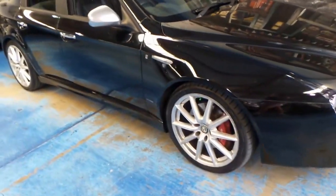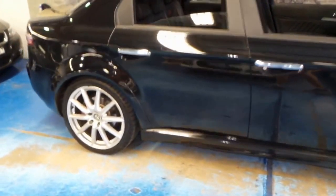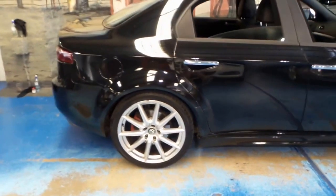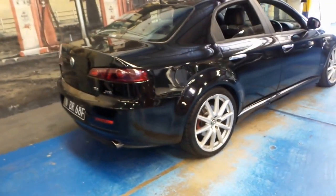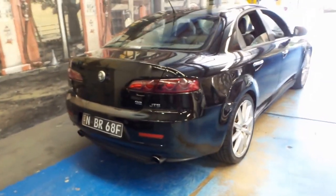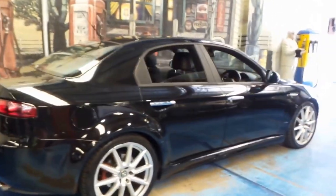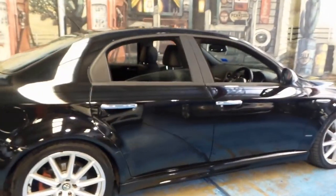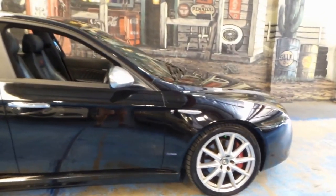We've got another Alfa 159 for sale, but this particular car has the 3.2-litre V6 engine. It's the first V6 Alfa 159 we've had, and it's a very nice car. We've probably sold over a dozen Alfa 159s — most of them have been 1.9 and 2.4-litre turbo diesels. We've also had a four-cylinder twin-spark.